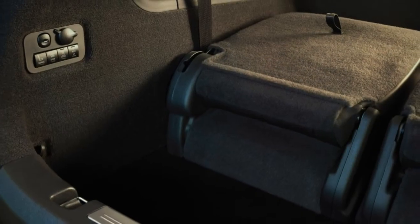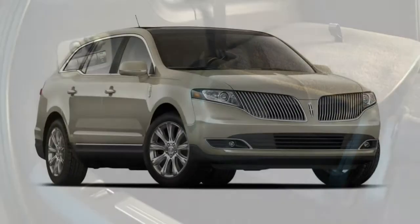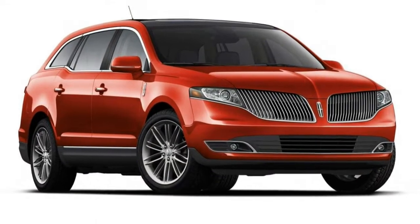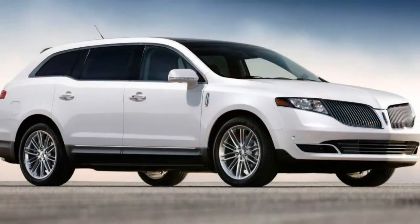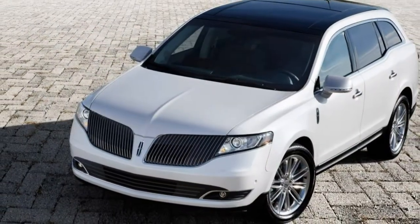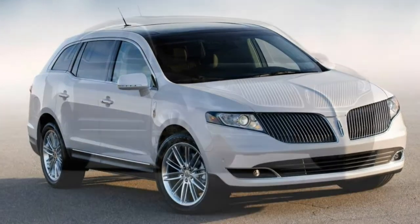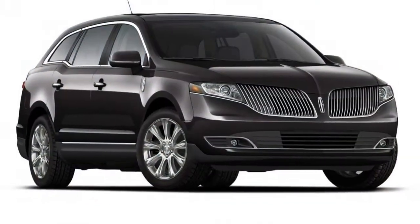Utility. The MKT has just 17.9 cubic feet of cargo capacity behind the third-row seats. Fold the second- and third-row seats down, and you end up with a more useful 75.9 cubic feet of storage. But either way, the MKT's sloped rear hatch makes it tough to load bulkier items.